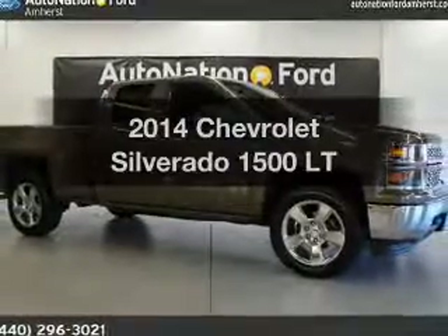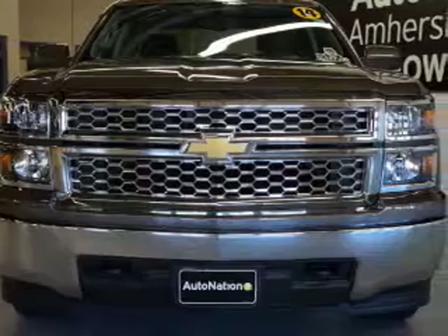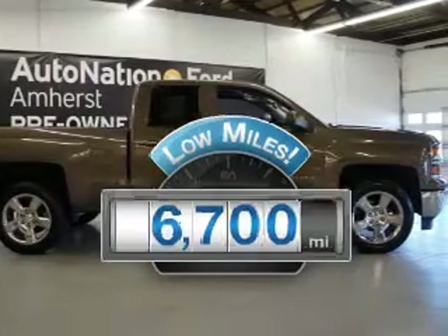Presenting the 2014 Chevrolet Silverado 1500. Find everything you want in a ride under one roof with this vehicle. Low mileage is an important factor in your purchase, and this vehicle delivers a low odometer reading.